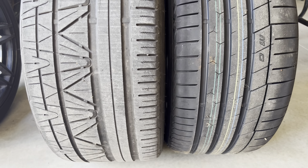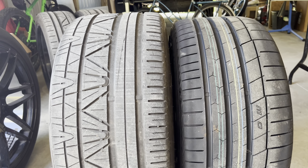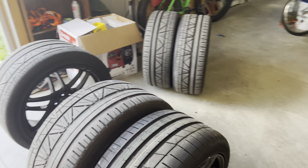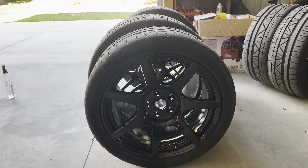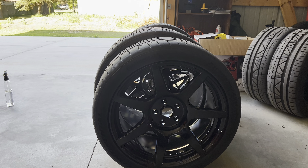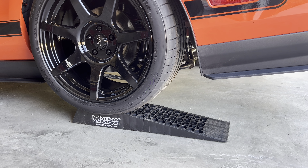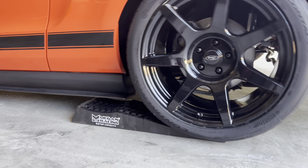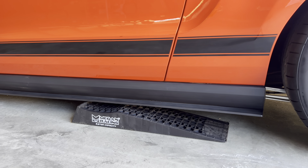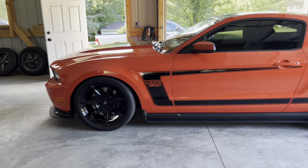That's going to squat the car down just a little bit more from where we're at. As you can see, this will get us back to a true 3.73 gear with that diameter.